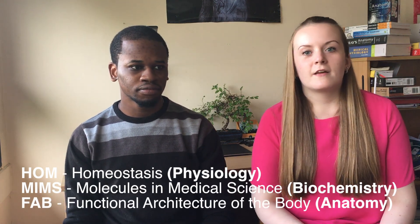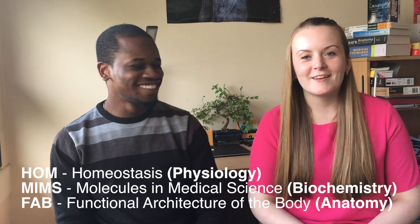You do MVST 1A in year one and 1B in year two. For year one, MVST 1A, you study three main courses: the main themes are physiology, biochemistry, and anatomy. Cambridge has its own way to refer to these - physiology is HOM, biochemistry is MIMS, and anatomy is FAB. These are examined at the end of the year through a series of multiple choice questions, practical papers, and essays.